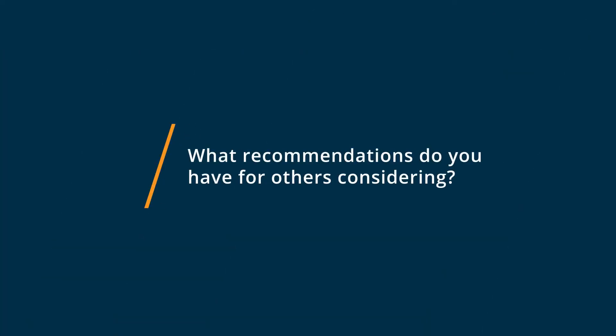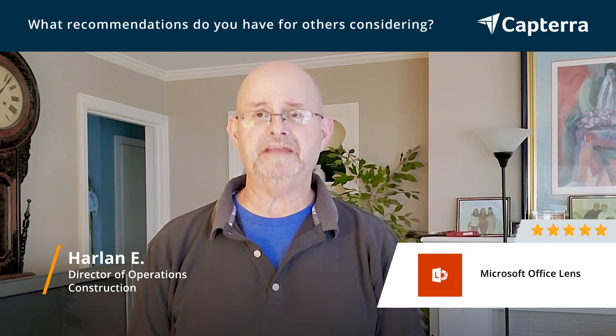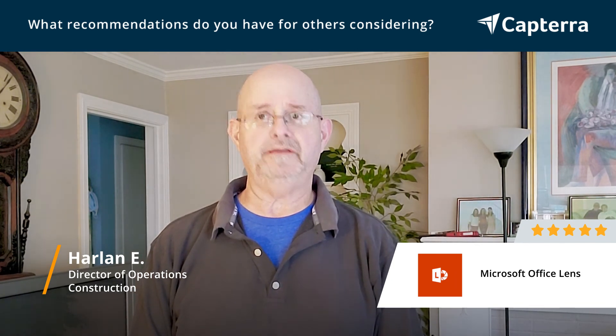It's time to move to a paperless office and Microsoft Office Lens makes that happen. I highly recommend it. Give it a shot.